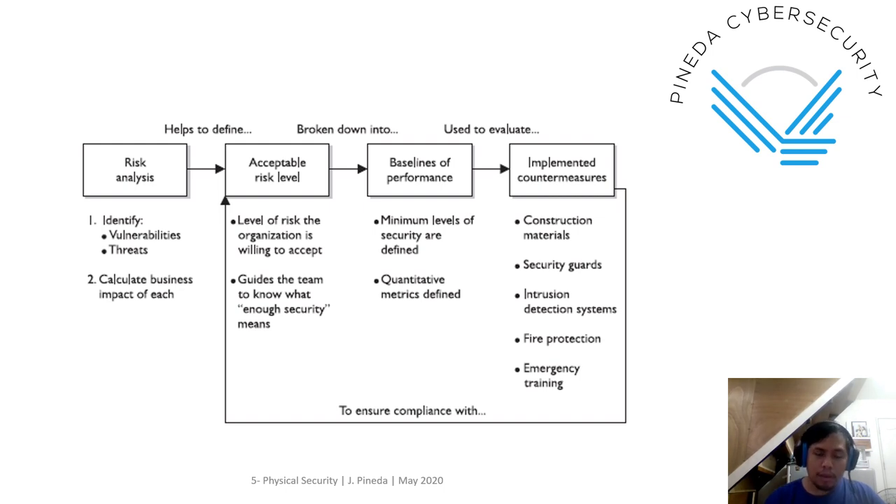This is a sample procedure on how you plan and implement physical security controls: do your risk analysis, determine acceptable risk level, do baselines of performance, and implement countermeasures. This is actually applicable to any type of security domain. In the physical security context, implemented countermeasures include construction materials, security guards, intrusion detection systems, fire protection, emergency training, etc. Then observe whether it is effective and whether the acceptable risk level changes from time to time.